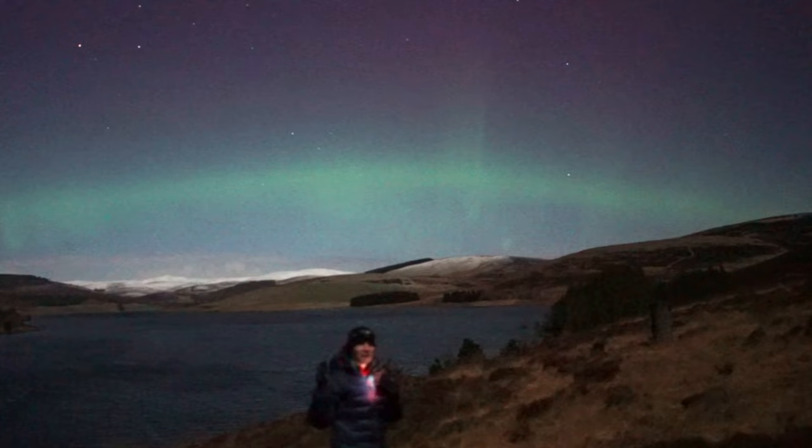The colour of the Northern Lights is mainly like a grey, whitey colour for most shows, but when it gets active and when it starts dancing, then you'll see the greens and hopefully sometimes even the purples.